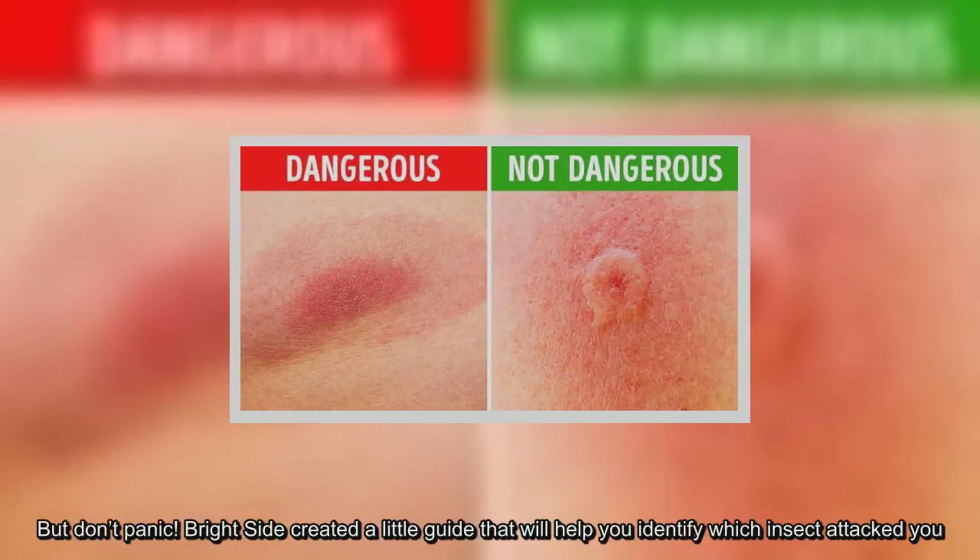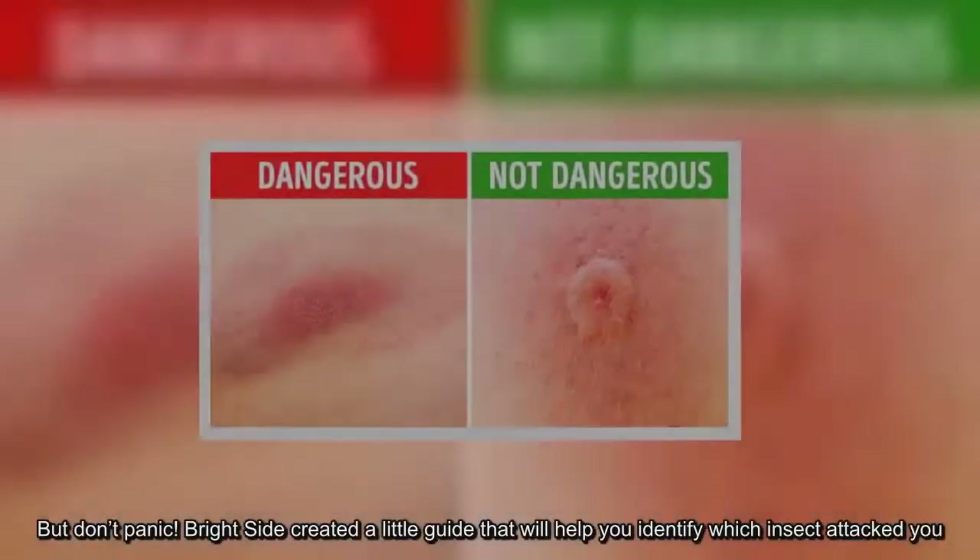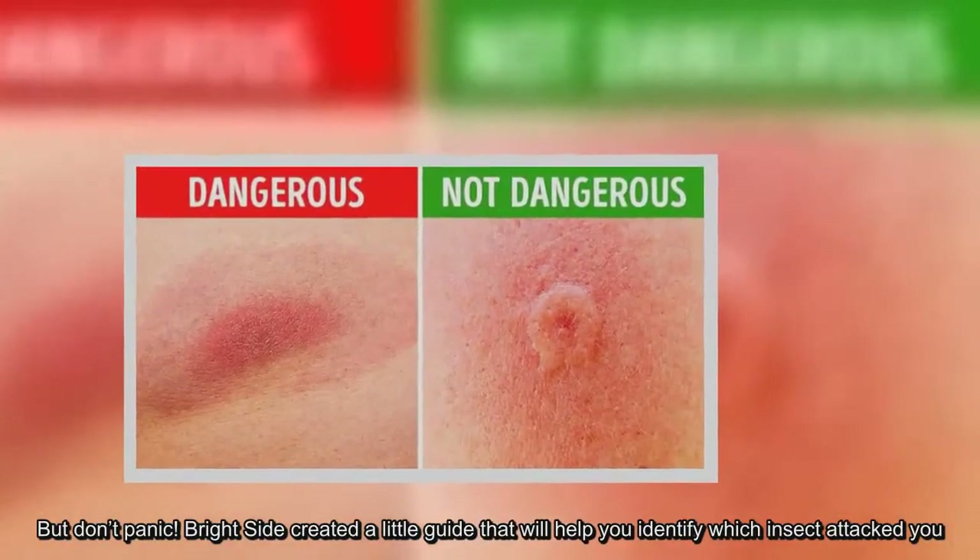But don't panic. Brightside created a little guide that will help you identify which insect attacked you.